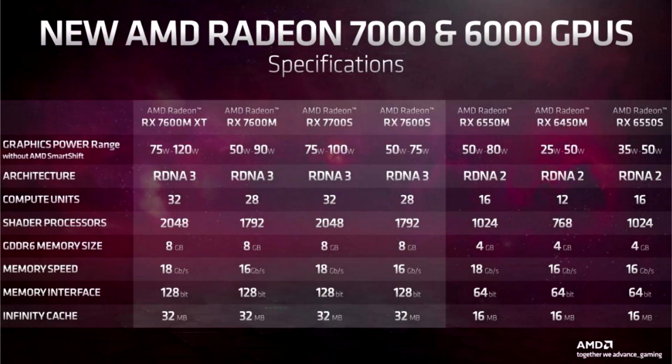The first tests of the AMD Radeon RX 7600S laptop video card have appeared. AMD unveiled new Ryzen 7000 mobile processors and Radeon RX 7000 graphics earlier this year, and laptops based on the updated platform are expected to be available in February.